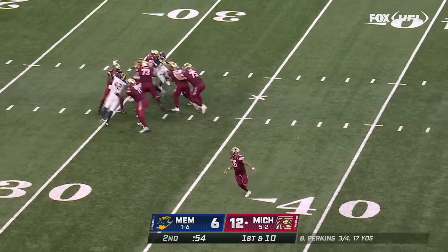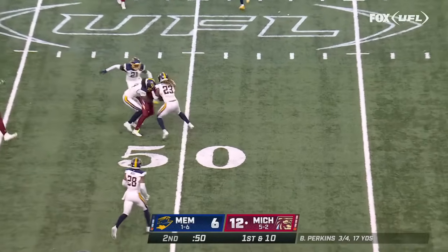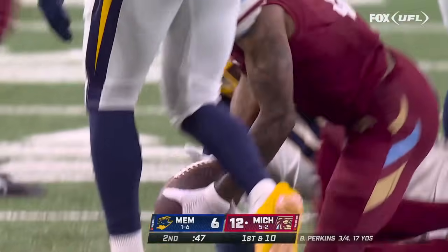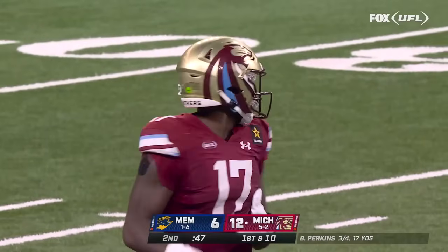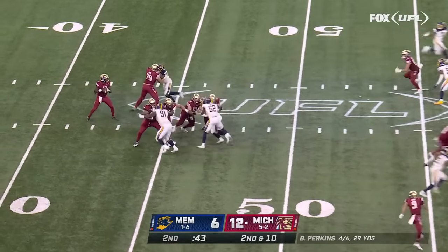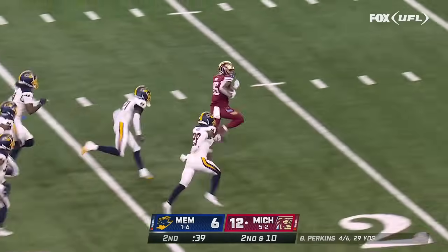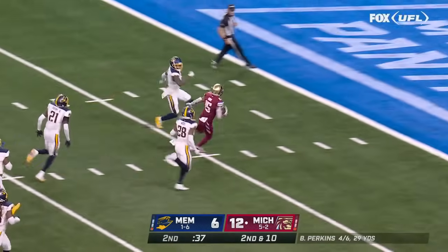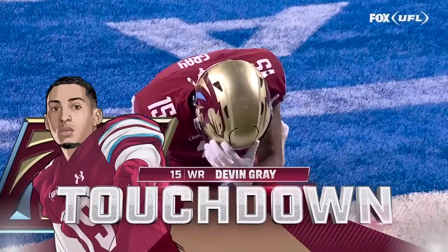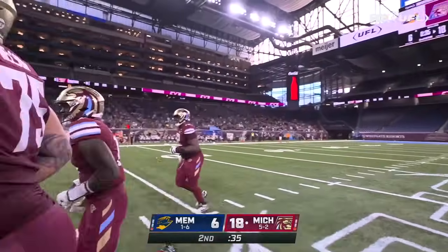Inside a minute, Perkins again with room — throws it this time and it's complete. He avoided the rush and hooked up with Terry Wright. Backfield is empty — Perkins over the middle of the field, wide open, and all the way. Gray, touchdown! Michigan right before half extends the lead on a 50-yard score.